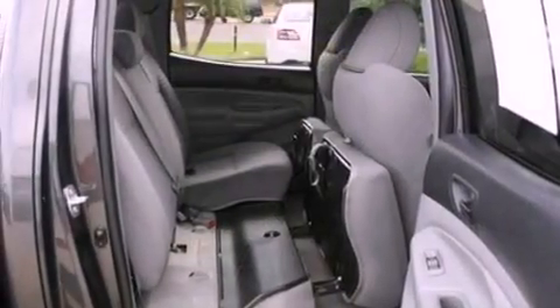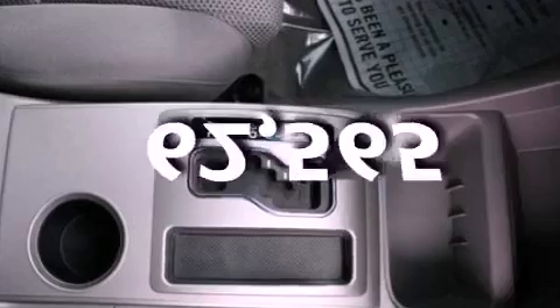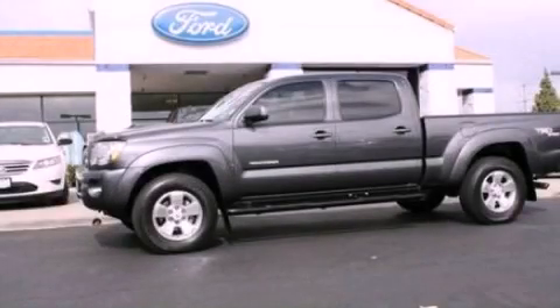A chrome grille, an anti-lock braking system, full power accessories, and this vehicle has less than 63,000 miles. Call now to find out how you can own this breathtaking automobile.